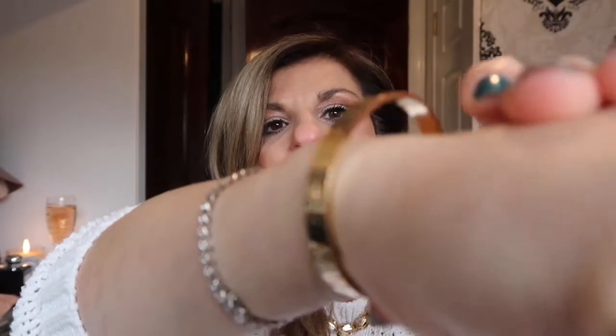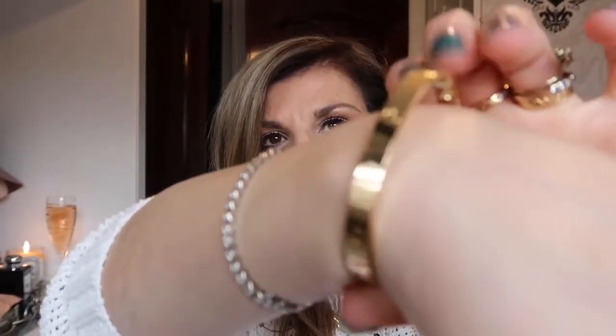When I first got the bangle I really took care of it, to the point where I would wear a sweatband over it. But it's on your wrist all the time — look at my hands moving — it's bound to get scratched. As much as you try and take care of it, it will scratch.